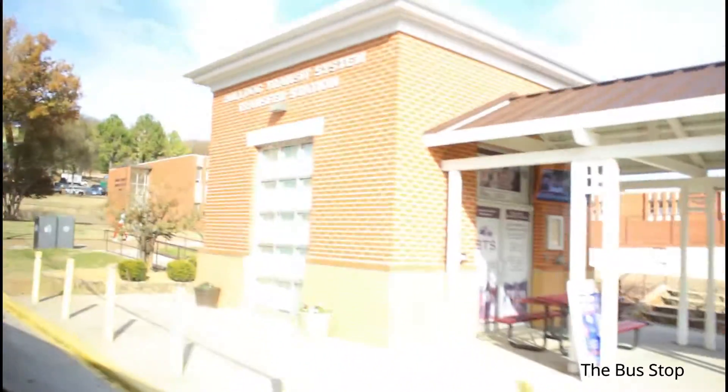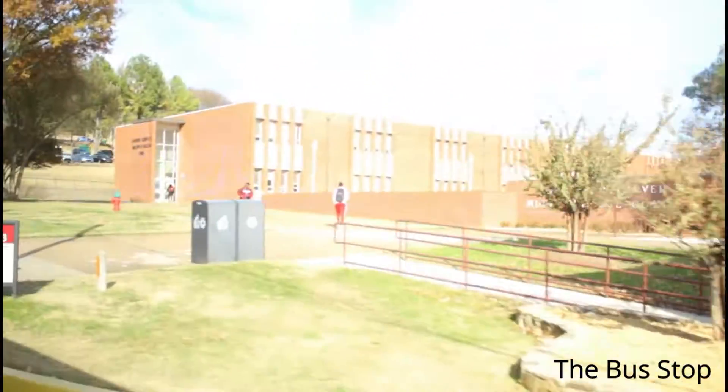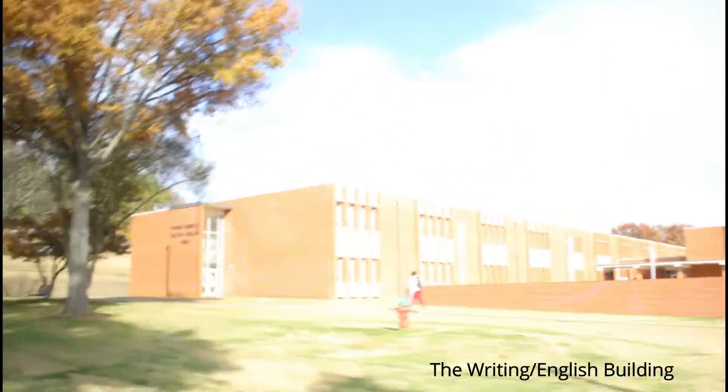Alright, so we're going to start at the bus stop where it's at on the quad. Right now we're riding past the English/writing lab, and that's called the George Washington Complex.